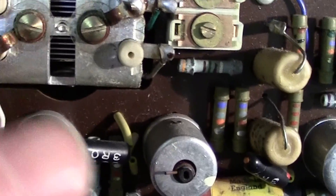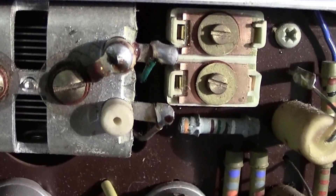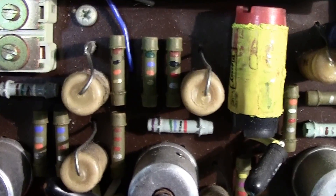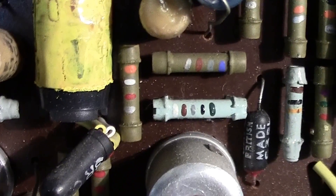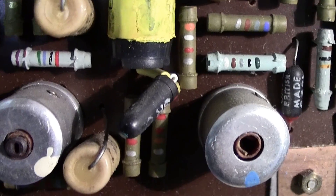On the tuning capacitor there are also trimmers so you can trim it to get it actually in the right spot. The components standing up are more capacitors. The little coloured things you see there are resistors and they are all colour-coded. There is a way of remembering the colour code but it's a little bit rude, so I won't tell you.